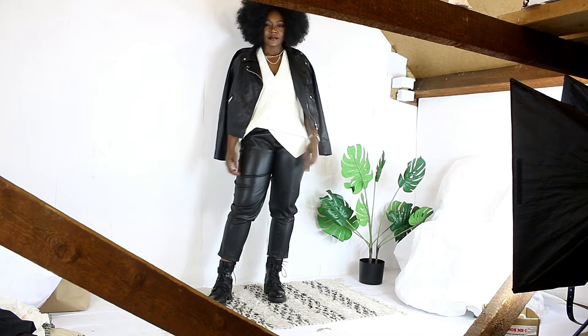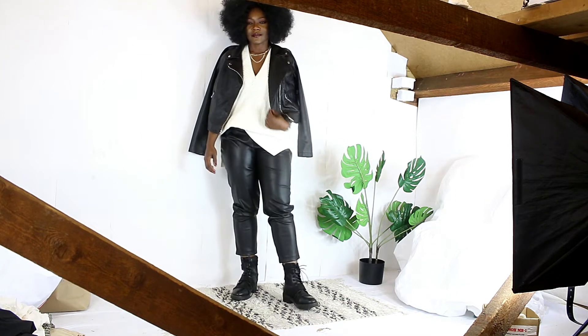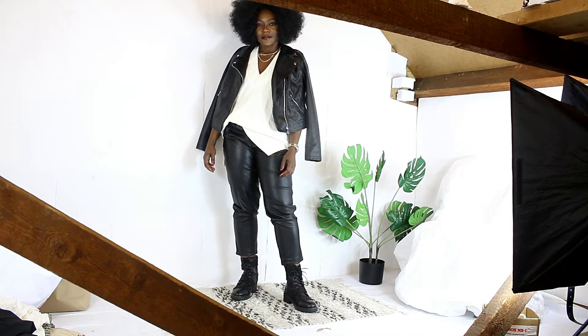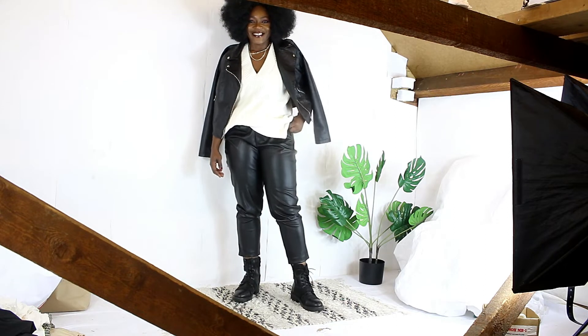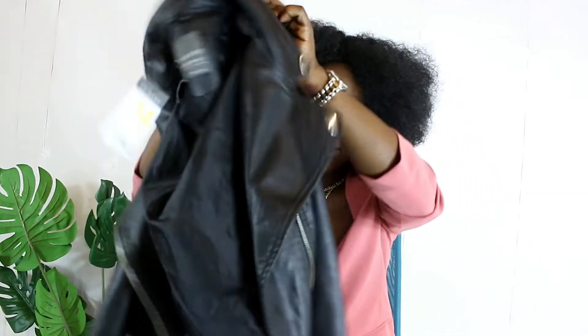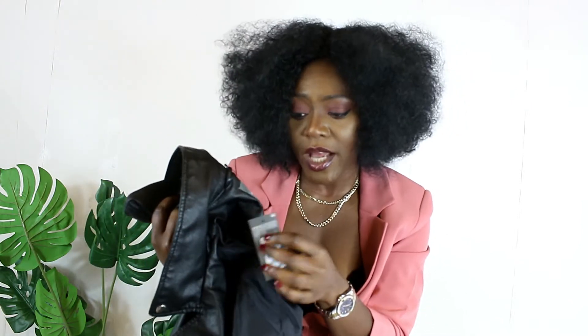I normally wear a size 12 but I went for a 14 to get an oversized fit. However, the sleeves are a bit tight, so I still need to go up a size. The whole idea was to layer it over sweaters and jumpers, so I'll take this back and swap it for a size 16. I want it to be free on me, but I love the cut and I'm going to wear this a lot this season.